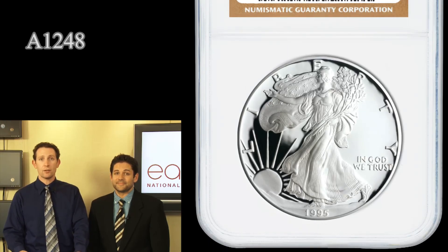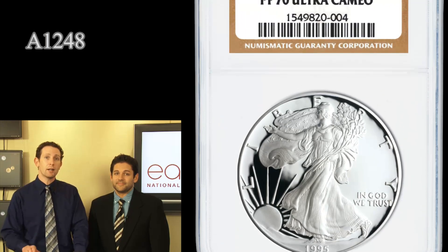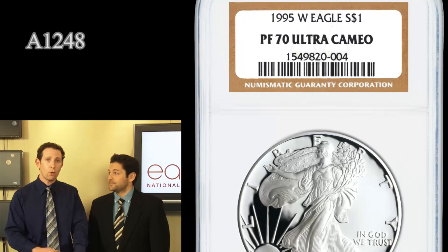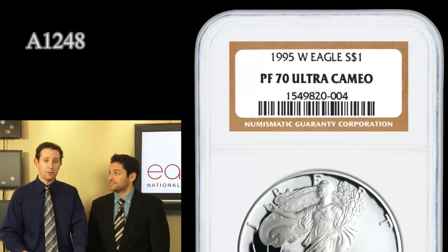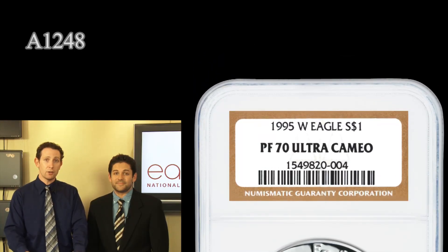PCGS is one of the other top grading services — they have only one or two total that have ever graded in the 70s. So combined by the two top grading services, under 200 total coins have ever graded in the 70s. This is by far the rarest possible Silver Eagle you can own in perfect condition.